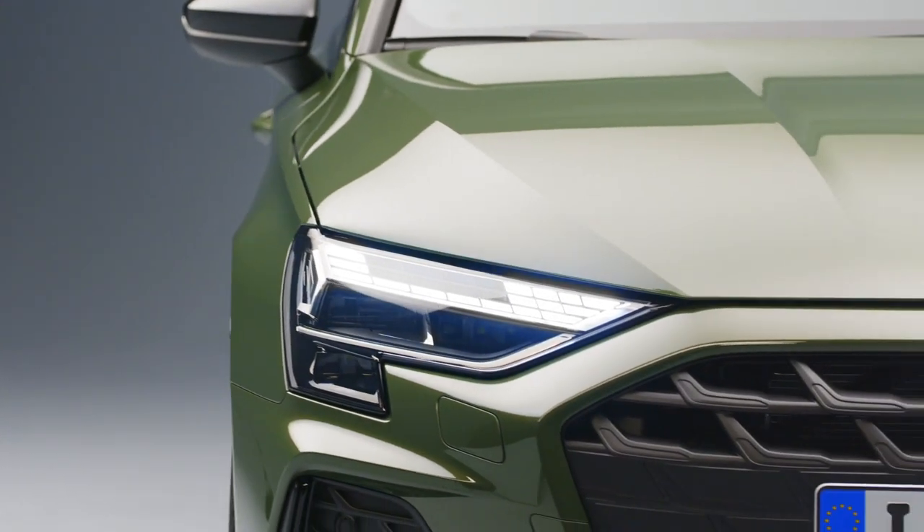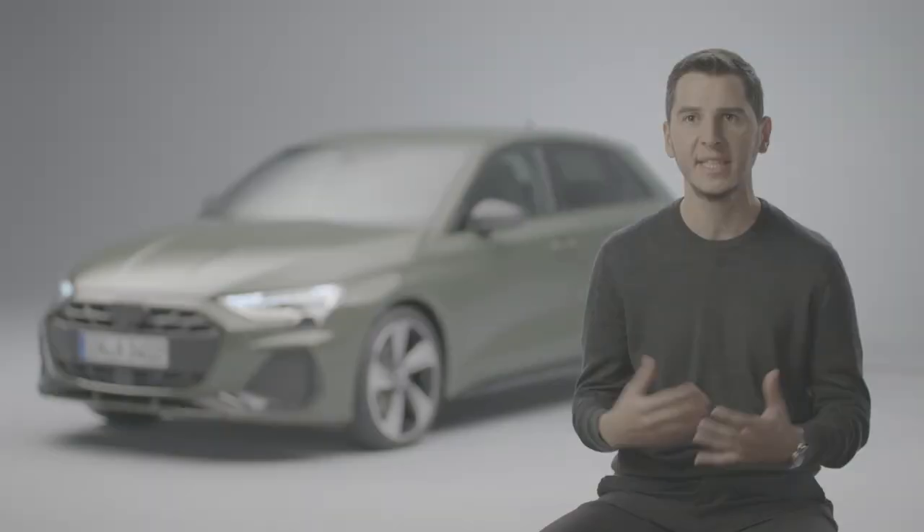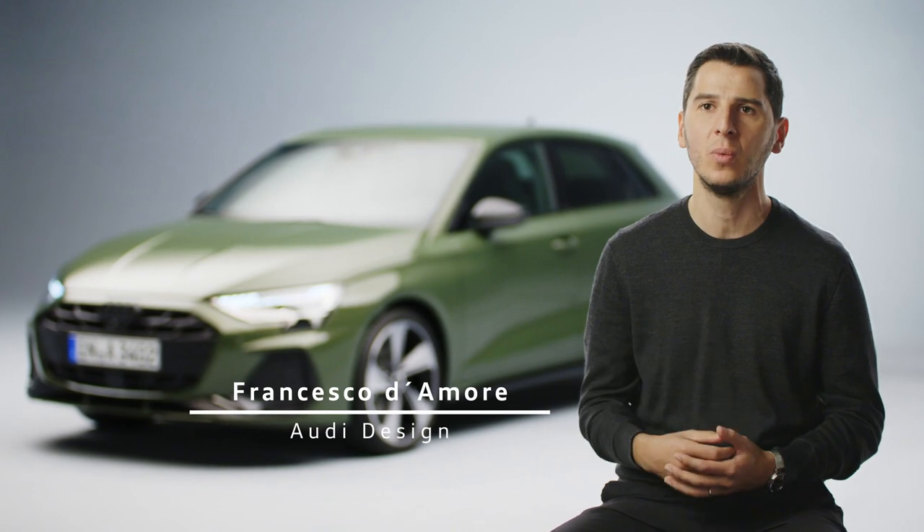The A3 is a very important car to us. It shows a lot of our sporty DNA, our progressive design features, and this is what we wanted to improve.